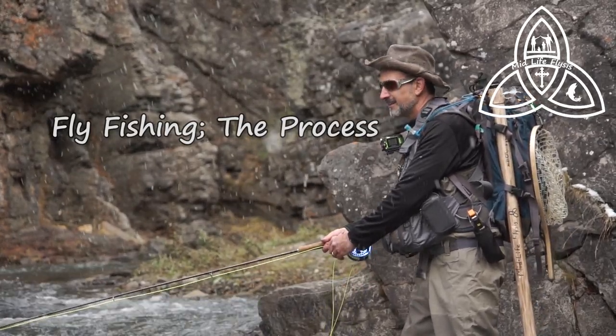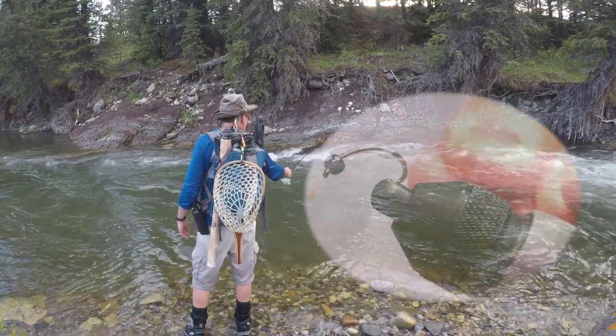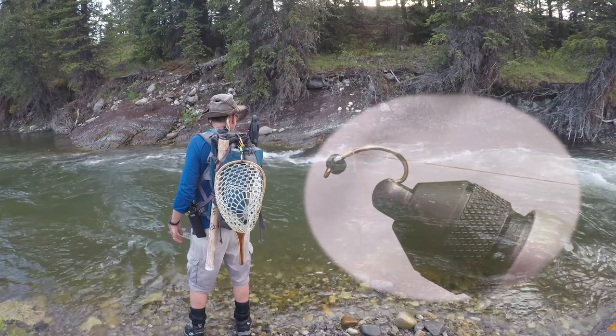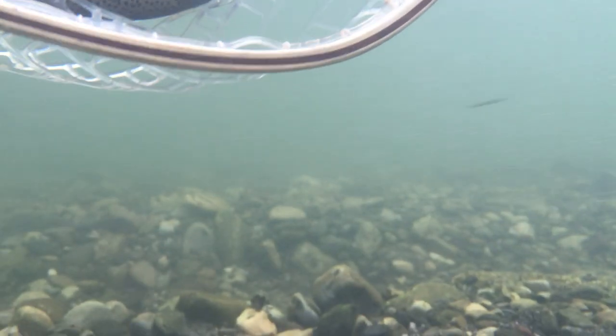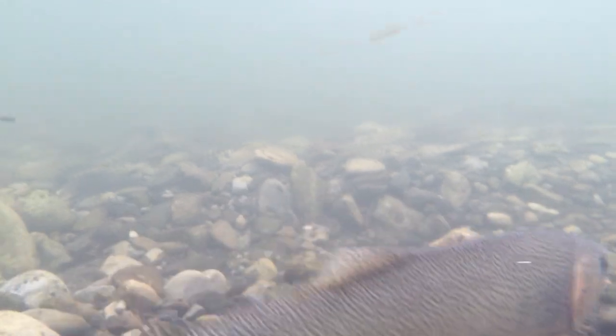From bare hook to netted trout, fly fishing is a process. The process starts with a vision of a netted trout, the excitement of a tight line and the tug of the fish. We work back from that ultimate moment to the pieces, the steps required to get there.